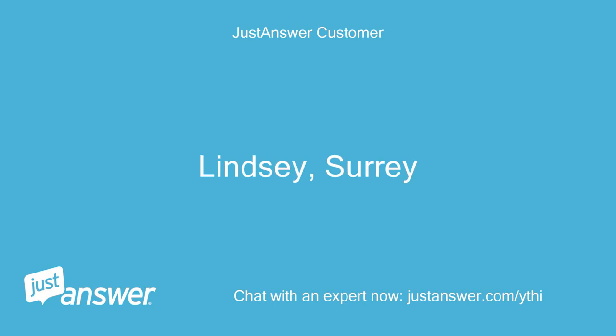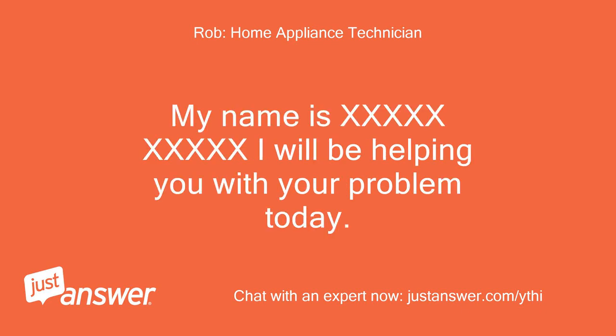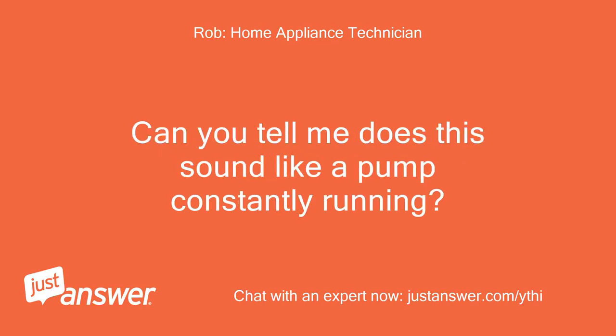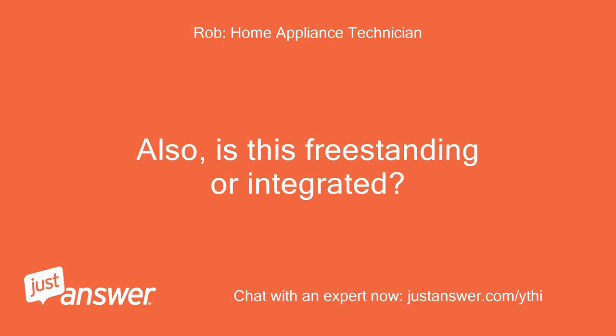Lindsay Suri. Hi, welcome to Just Answer. My name is [name]. I will be helping you with your problem today. If anything isn't clear, please just ask me. Can you tell me, does this sound like a pump constantly running? Does it do this no matter what program you put it on? Also, is this freestanding or integrated?